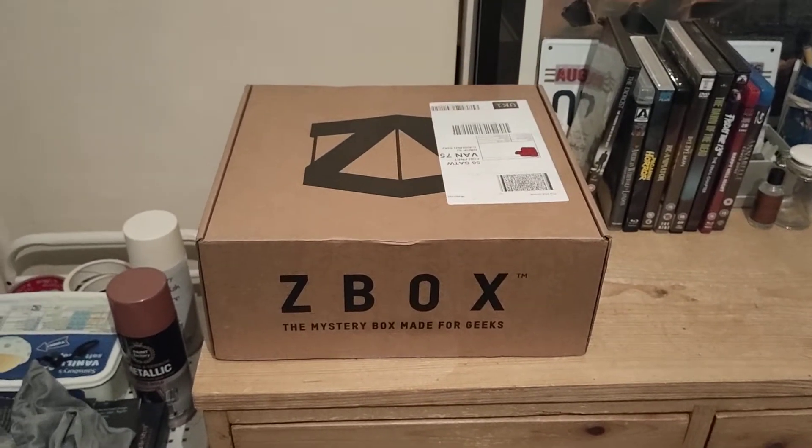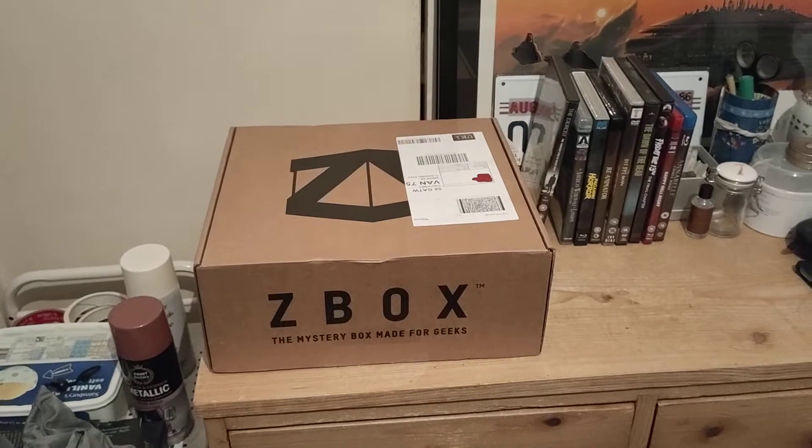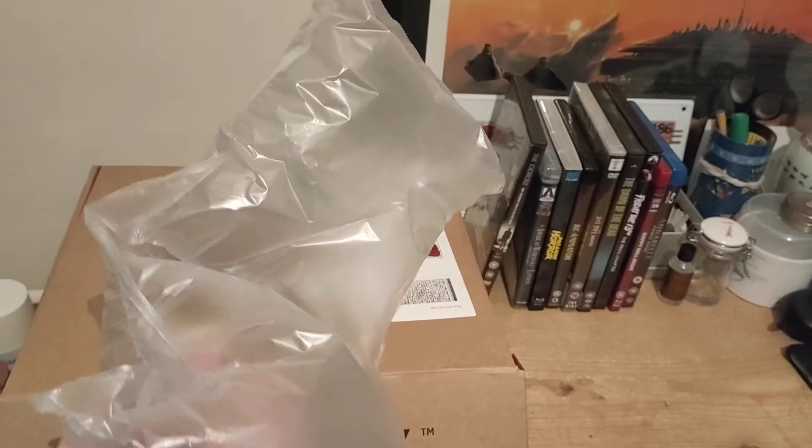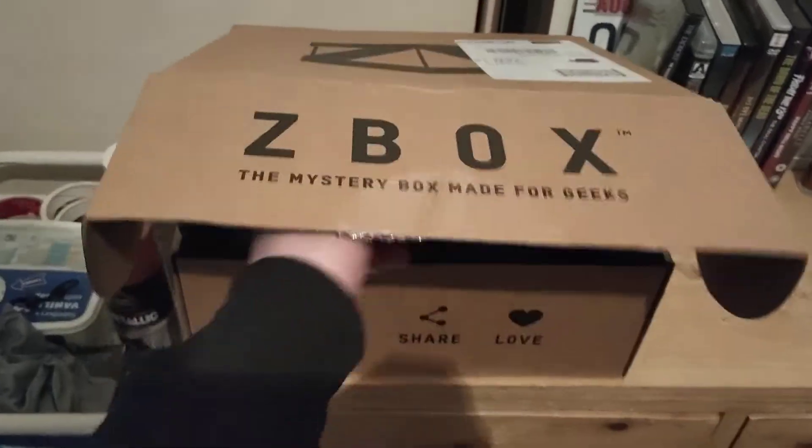I love horror. As you can see, Halloween is a time for me. So anyway, let's see what we've got in this month's mystery box. This bubble wrap stuff does really come in handy. Ladies and gentlemen, we're going in.